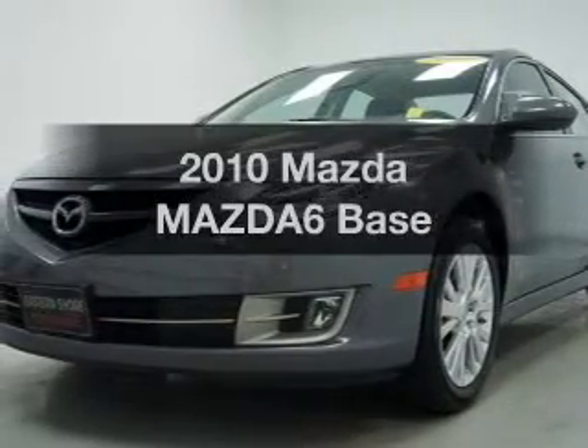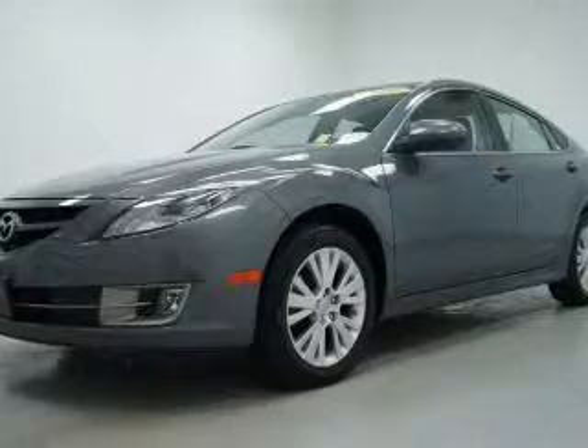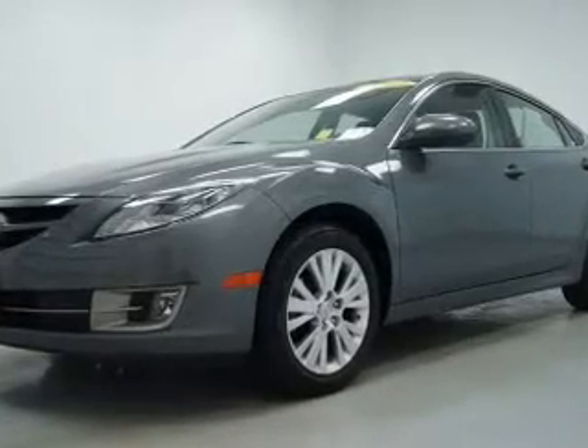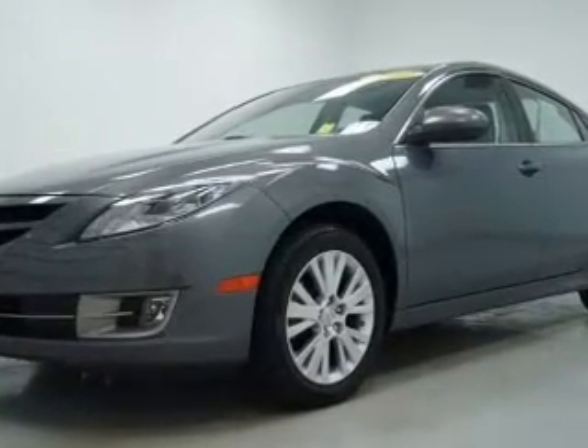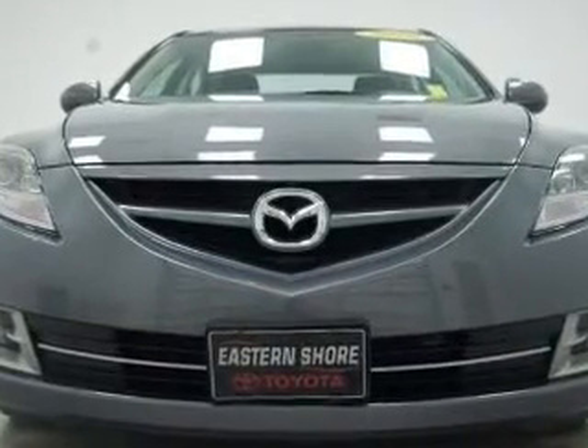Get noticed in this 2010 Mazda Mazda 6. If you're looking for an automobile with great attributes, look no further. With an efficient four-cylinder engine connected to a smooth shifting transmission, premium wheels give a more luxurious look.